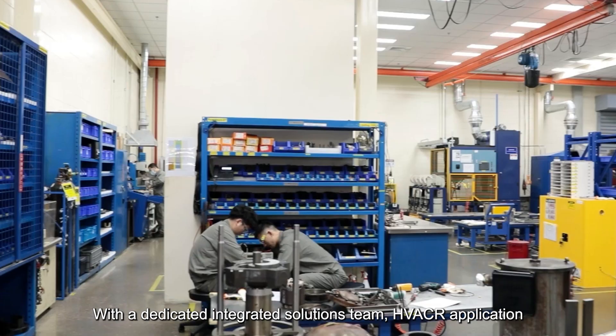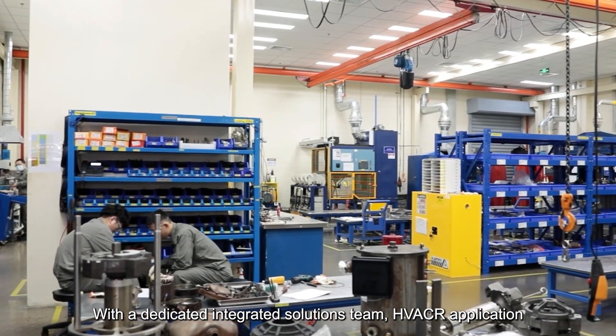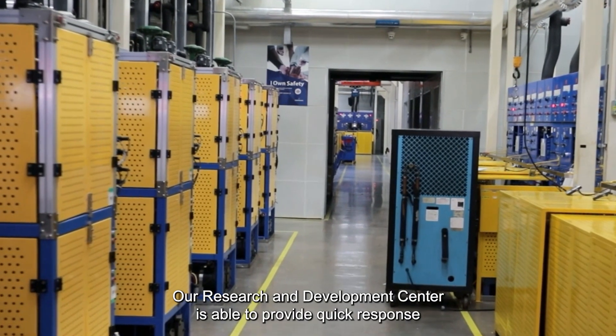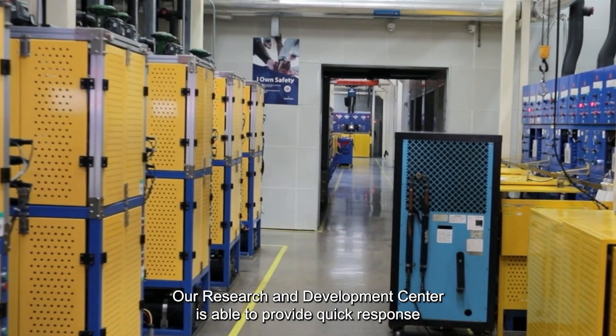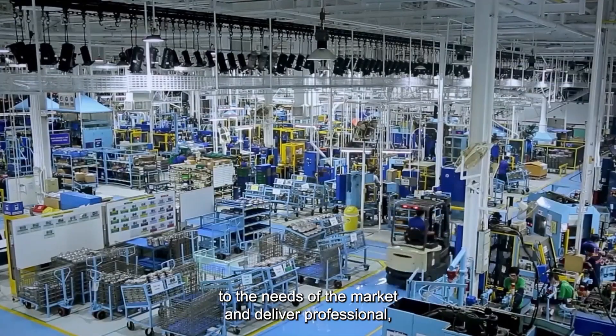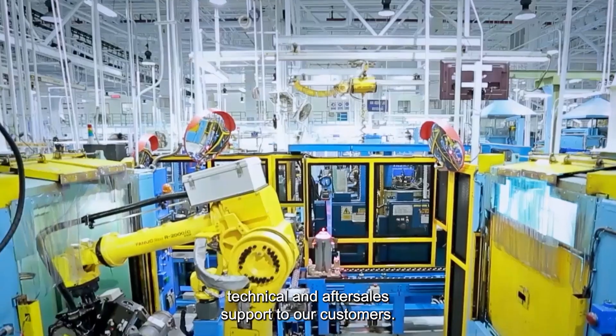With a dedicated integrated solutions team, HVAC R application engineers and comprehensive laboratory testing facilities, our research and development center is able to provide quick response to the needs of the market and deliver professional, technical and after-sales support to our customers.